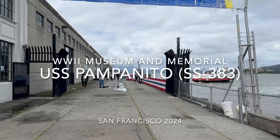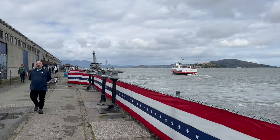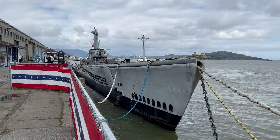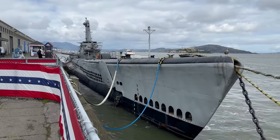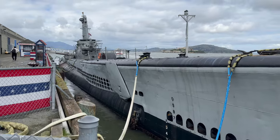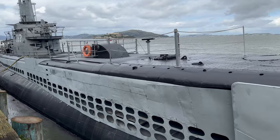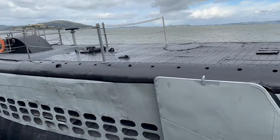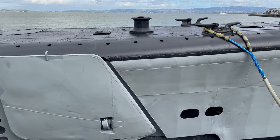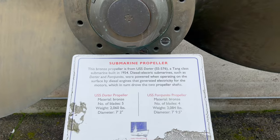Welcome aboard the World War II submarine USS Pampanito, SS-383. President Franklin D. Roosevelt's address to Congress, December 8, 1941: 'Yesterday, December 7, 1941, a date which will live in infamy. The United States of America was suddenly and deliberately attacked by naval and air forces of the Empire of Japan.'